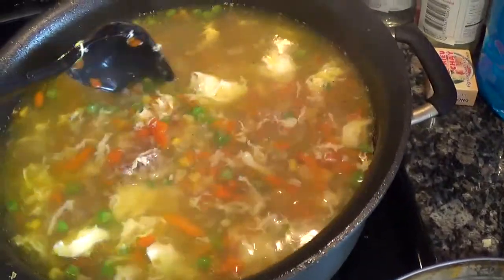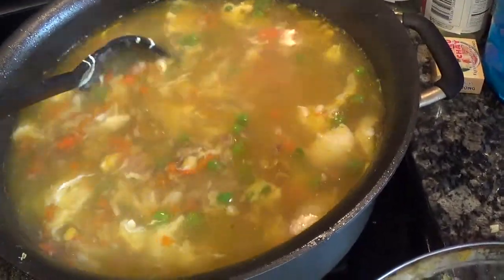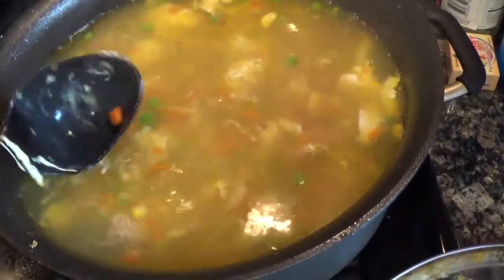So yummy. Nice healthy soup. And we usually eat it with rice. Mmm, yummy. Thanks for watching.